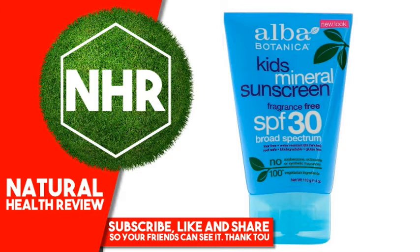No oxybenzone, octinoxate, or synthetic fragrances. Free of sunscreen active ingredients that may harm coral reefs. 100% vegetarian ingredients. No gluten, animal testing, artificial colors, synthetic fragrances, parabens, or harmful sulfates.